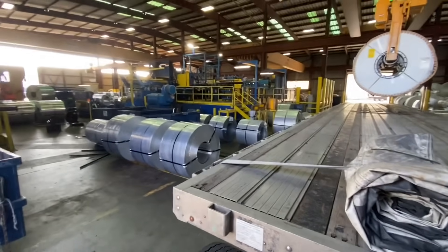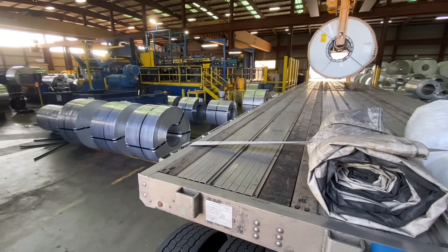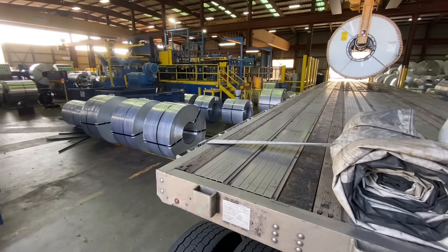Each coil weighs about 7 to 15 tons depending on the size and length. These coils are very heavy, so you have to be very careful when hauling them.